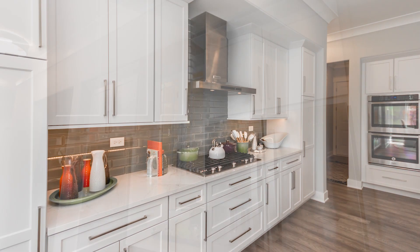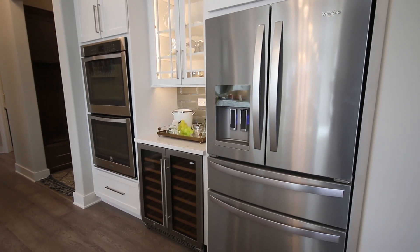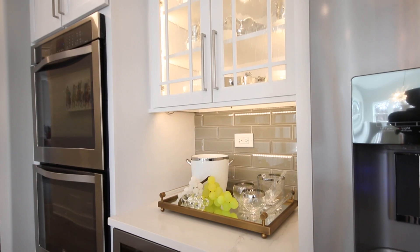On the other wall, we did double ovens — two convection ovens that are built in — as well as a wine cooler, so somebody's wine collection can be right in the entertainment space.